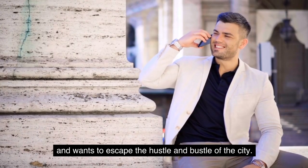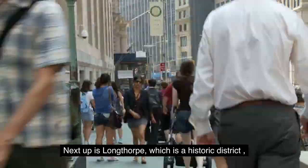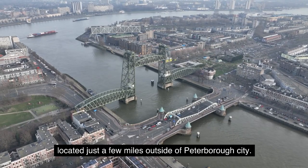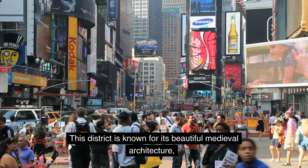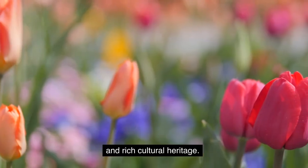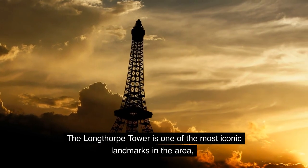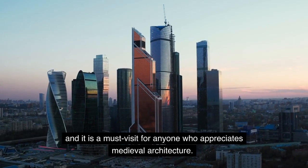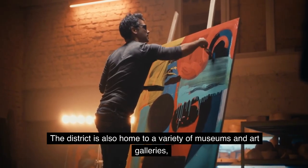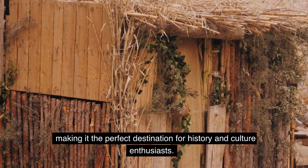Fourth District: Longthorpe. Next up is Longthorpe, which is a historic district located just a few miles outside of Peterborough City. This district is known for its beautiful medieval architecture, stunning gardens, and rich cultural heritage. The Longthorpe Tower is one of the most iconic landmarks in the area, and it is a must-visit for anyone who appreciates medieval architecture. The district is also home to a variety of museums and art galleries, making it the perfect destination for history and culture enthusiasts.